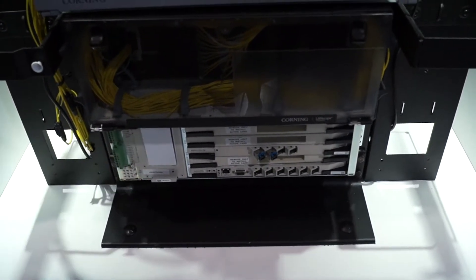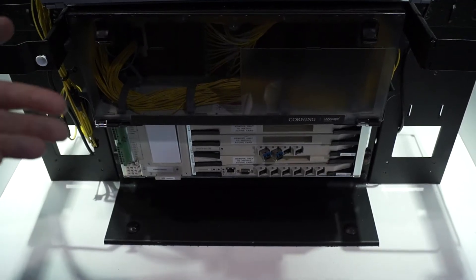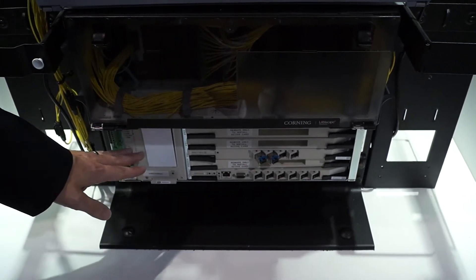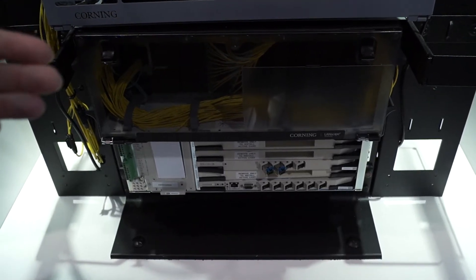This OLT can be hooked up to provide voice, video, and data services such as wireless access points, point-of-sale transactions, security cameras, and things of that nature. It can provide up to 8,000 ports to be used throughout a venue, which is typically more than enough to supply the needs of a building.